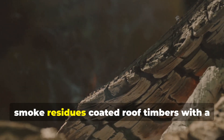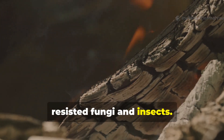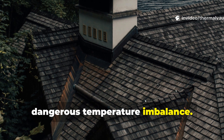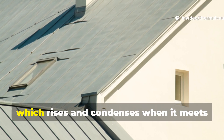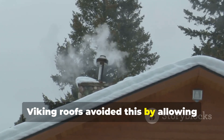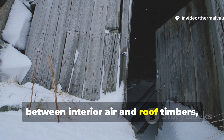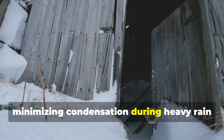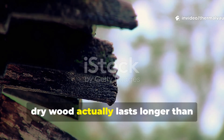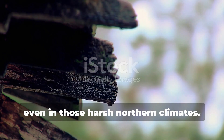Over time, smoke residues coated roof timbers with a thin layer of tar-like compounds that resisted fungi and insects. The ridge vent also prevented a dangerous temperature imbalance. Sealed roofs trap warm air, which rises and condenses when it meets cold surfaces. Viking roofs avoided this by allowing heat to escape gradually, reducing the temperature difference between interior air and roof timbers, minimising condensation during heavy rain or snowmelt. Dry wood actually lasts longer than treated wood that stays wet — the vent made that possible, even in harsh northern climates.